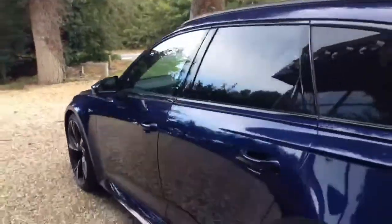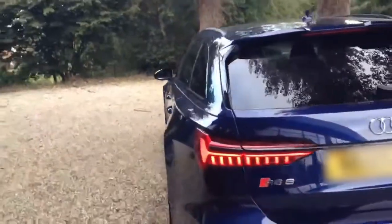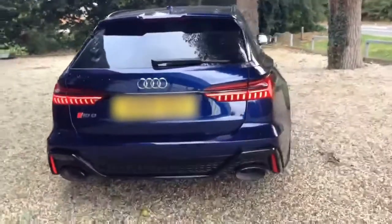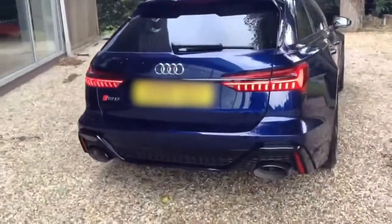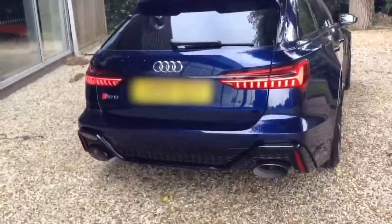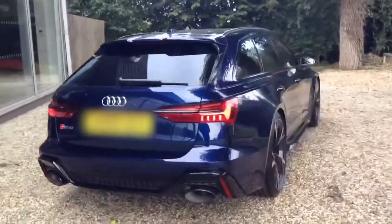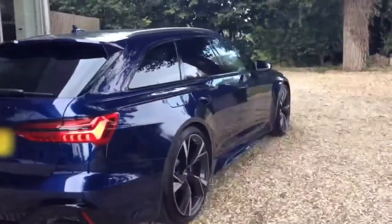As we continue around the vehicle, we can see the black styling pack with the addition of privacy glass. Continuing to the rear, we have the LED rear lights and those huge twin oval exhaust pipes, just indicating the power of the Audi RS6. We can also see the sweeping indicators on the vehicle.